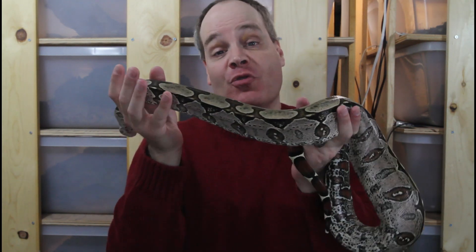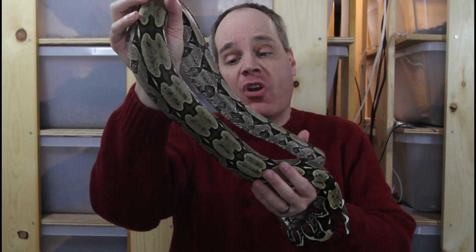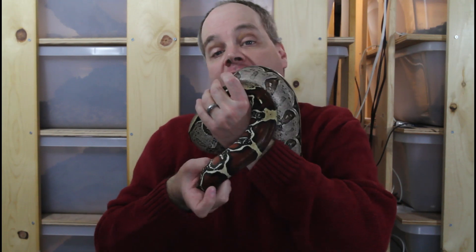Day two of Boa-Mas brings us the Suriname Redtail Boa, and these deservedly enjoy an almost cult-like status in the world of the locality boa. It's easy to see why. These guys are truly the epitome of the true Redtail Boa, Boa Constrictor Constrictor. You can see her beautiful peak saddles, her very high contrasting markings, and of course her long bright redtail, which defines the true Redtail Boa.